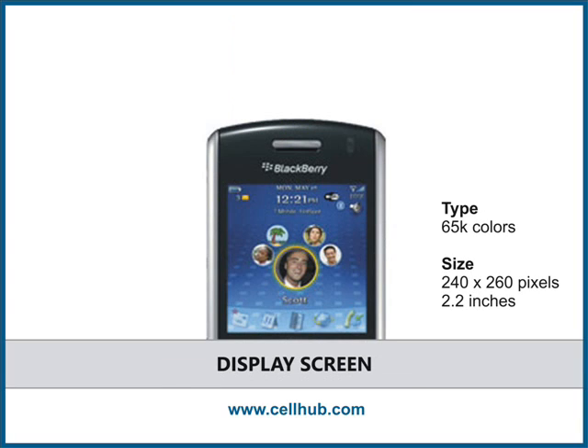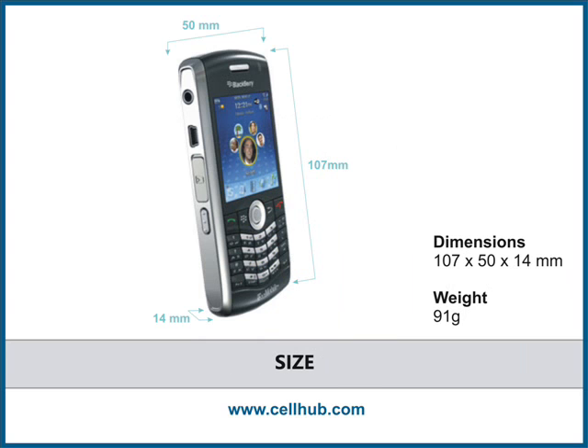It looks stylish and attractive with its black emerald color scheme, and it has a display screen of 240 x 260 pixels which is 2.2 inches wide. BlackBerry Pearl 8120 weighs 91 grams and its dimensions are 107 x 50 x 14 mm.